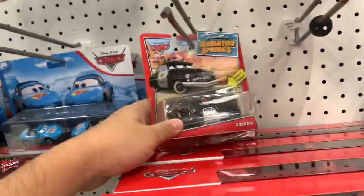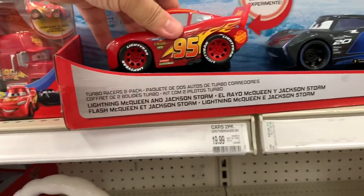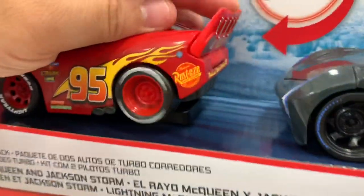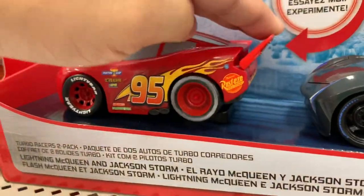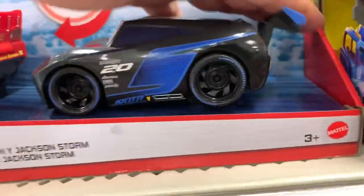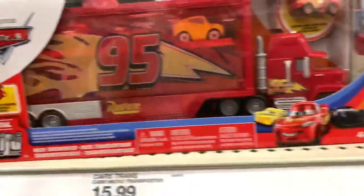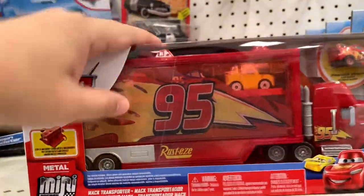We got a Sheriff. They brought back these things. Is this new? These Turbo Racers are different. Yeah, they're different. You wind them up like this somehow. So these are like modified new Turbo Racers. And this is the old style Mini Racer Mech Holler.